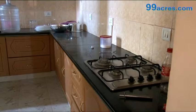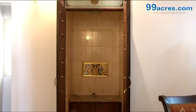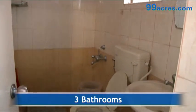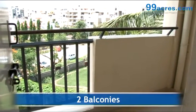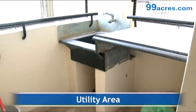The kitchen has a granite platform with dado above it. There is also a separate dining area and a pooja room. The apartment has three bathrooms — one common and two attached — along with two balconies and a utility area.